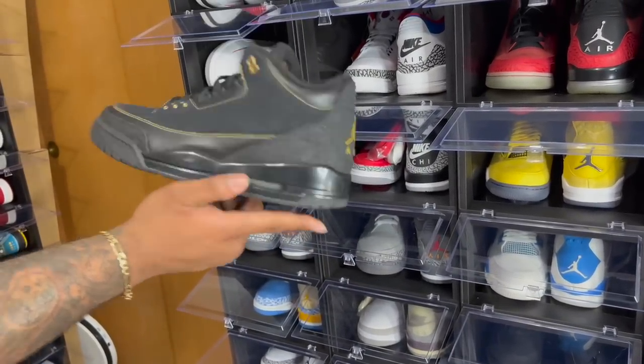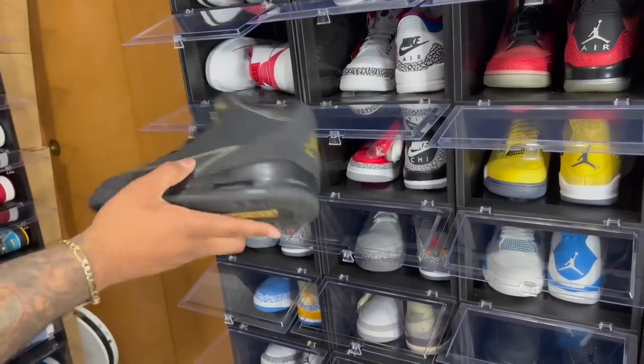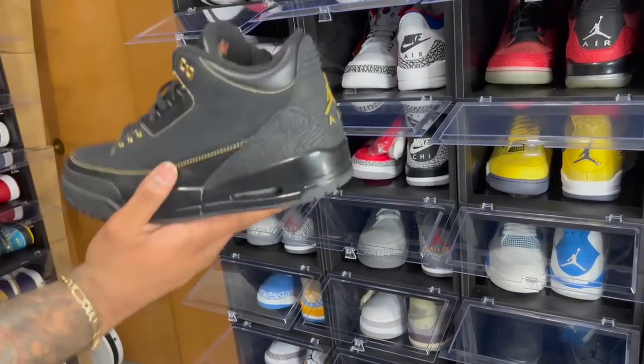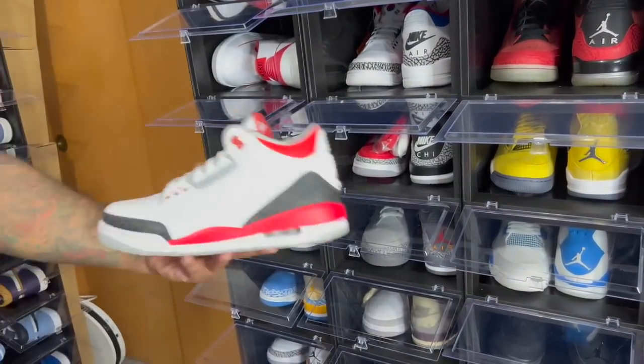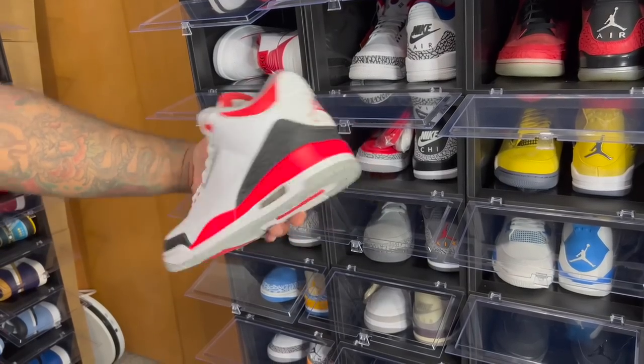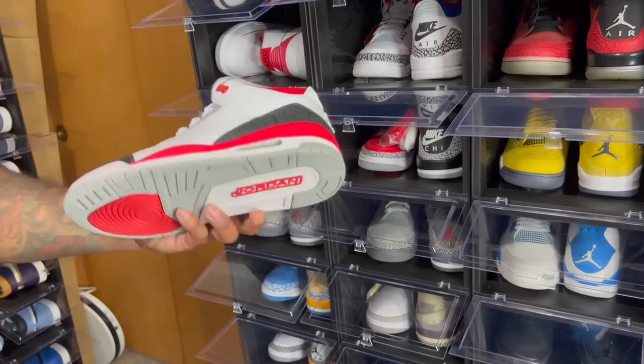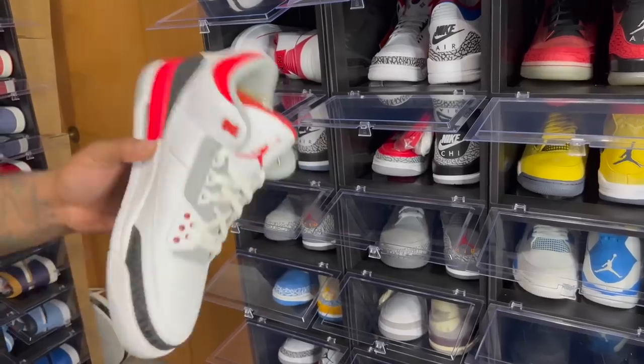The Air Jordan 3 Black History Month — just a beautiful shoe. Jordan Brand really went downhill with Black History Month releases after these. This was the best Black History Month release they had. Of course we got the Air Jordan 3 Fire Red — they've confirmed the Fire Red threes with Nike Air will drop in 2022, so around that time these current ones can go.